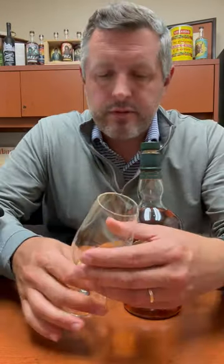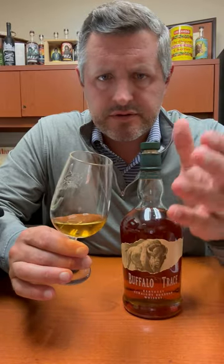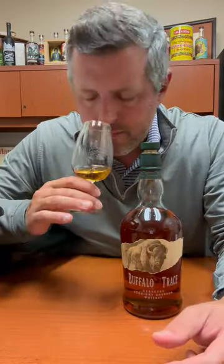And you recognize it when you open this whiskey. On the nose, you get these really nice lifted floral aromas. I'm kind of picking up a little bit of a nuttiness here, and then just a touch of cinnamon — think like cinnamon coated cashews or cinnamon coated pecans or something like that. And then the floral right back to it.